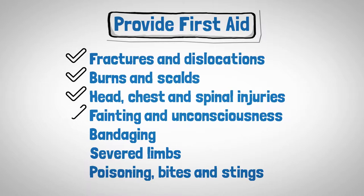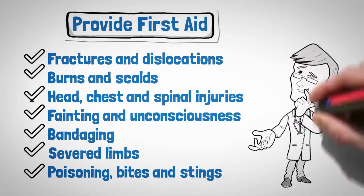fainting and unconsciousness, bandaging, severed limbs and poisoning, bites and stings. Plus, you'll receive valuable insight from our experienced trainers.